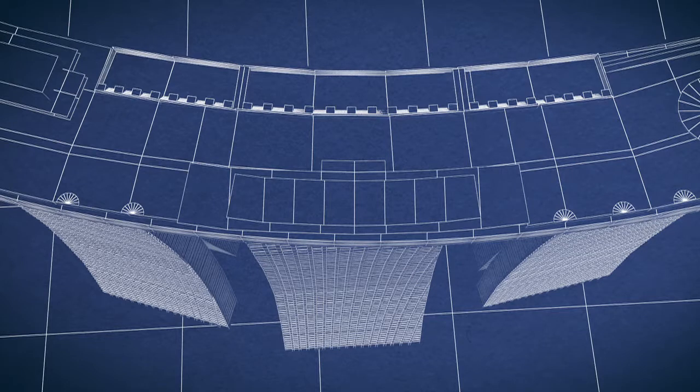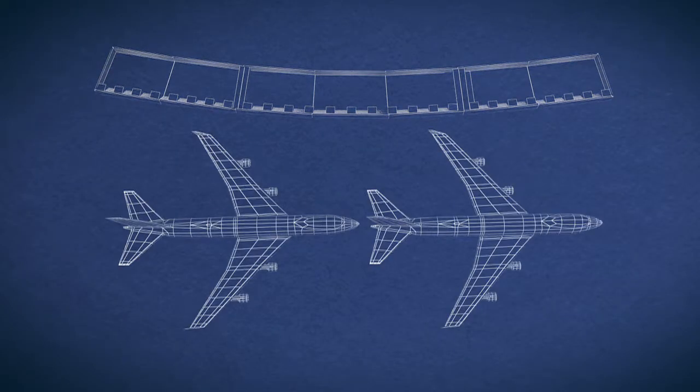Just how long, you might ask? It's 150 meters long — that's slightly longer than two Boeing 747s placed end-to-end.